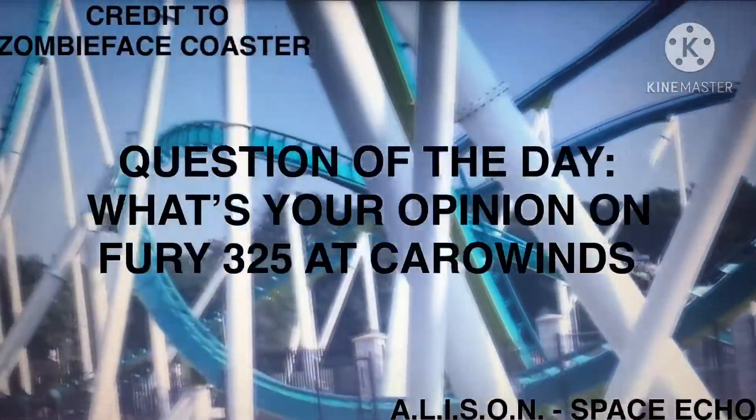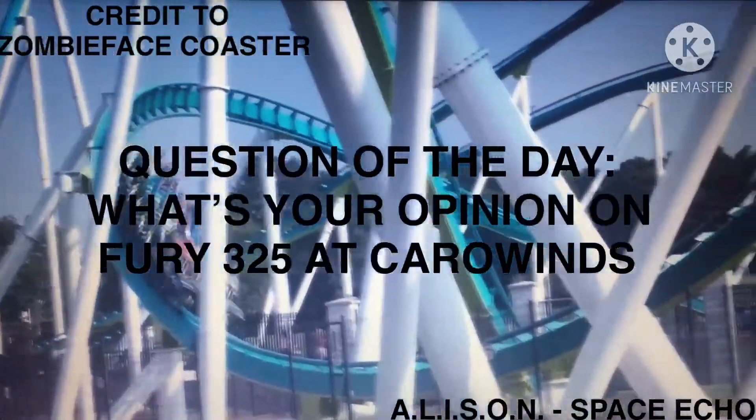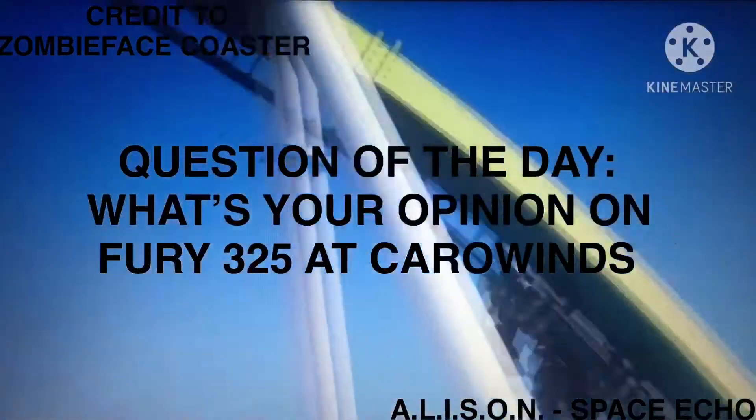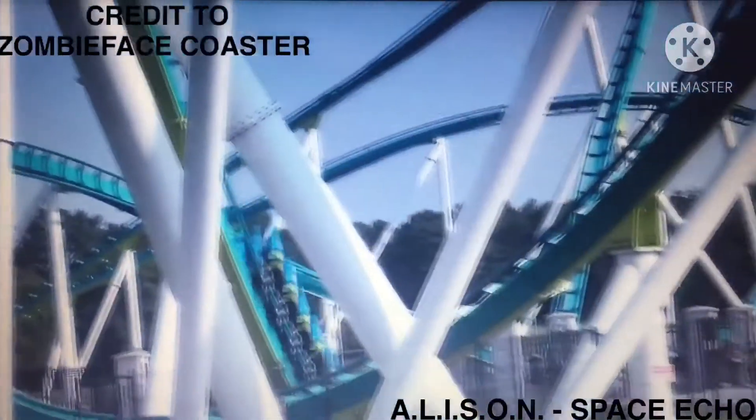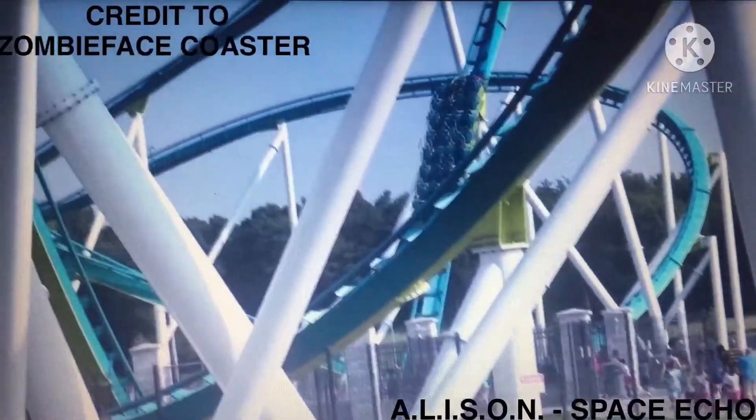Question of the day: what's your opinion on Fury 325 at Carowinds? Please let me know in the comments. Anyways, thanks for watching, and I will see you all next time.